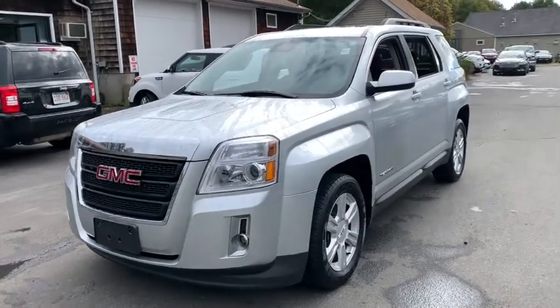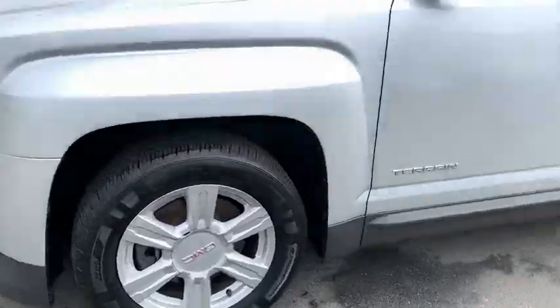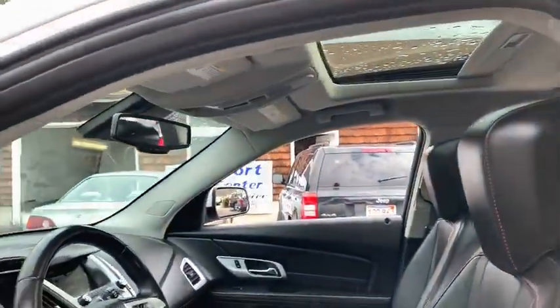Take a ride in the 2014 GMC Terrain. The GMC Terrain combines the benefits of a crossover with the style and functionality of an SUV.